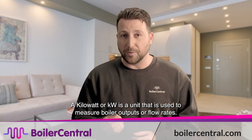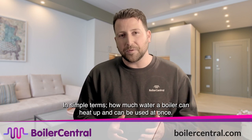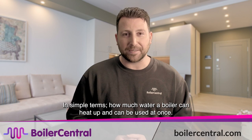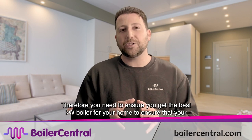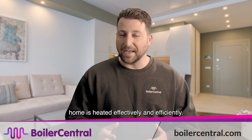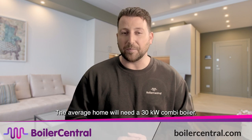A kilowatt (kW) is a unit used to measure boiler outputs or flow rates — in simple terms, how much water a boiler can heat up and supply at once. Therefore, you need to ensure you get the best kilowatt boiler for your home so that it is heated effectively and efficiently. The average home will need a 30 kW combi boiler.